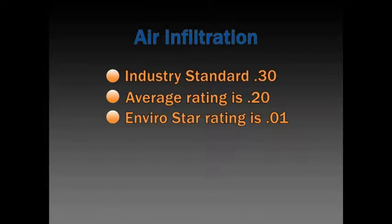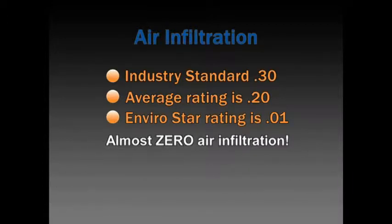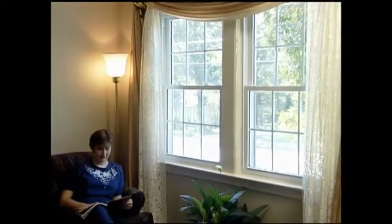During independent laboratory testing, our window achieved an air infiltration rating of .01, which is as close to zero as you can possibly get. This provides the ability to maintain a more constant temperature in your home, which keeps your heating and cooling system from working as hard and helps you stay more comfortable.